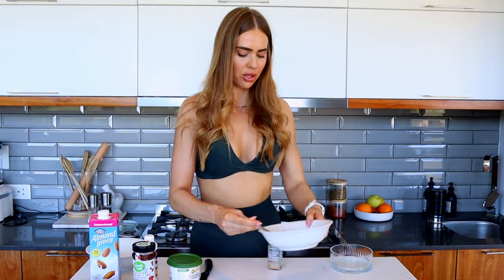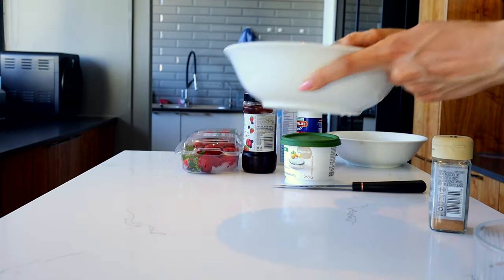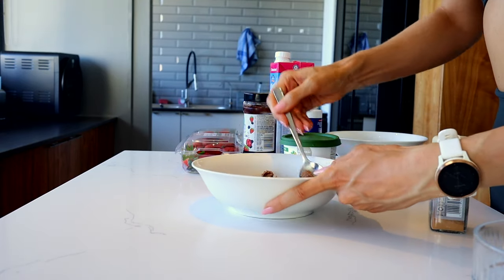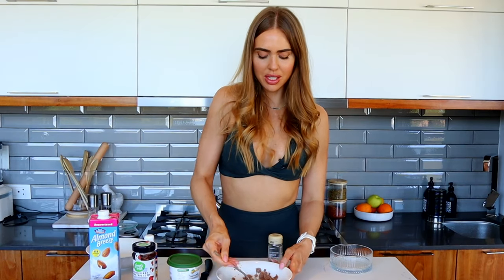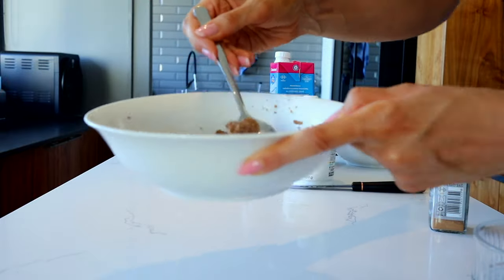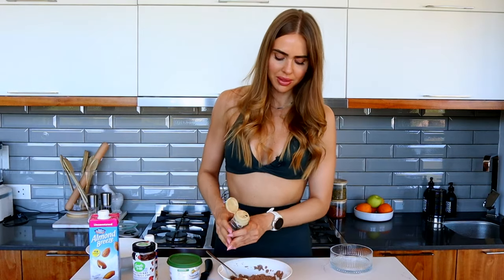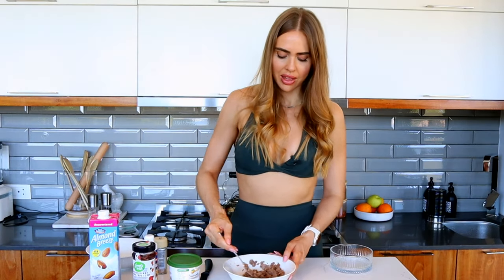I put a tiny bit too much milk in here — you don't want it to be too milky. This is going to form the base of our little breakfast dessert. You basically just want it to be a bit of a mush but not too mushy. Then add a smidge of cinnamon because everything is better with cinnamon, and give it a good mix.